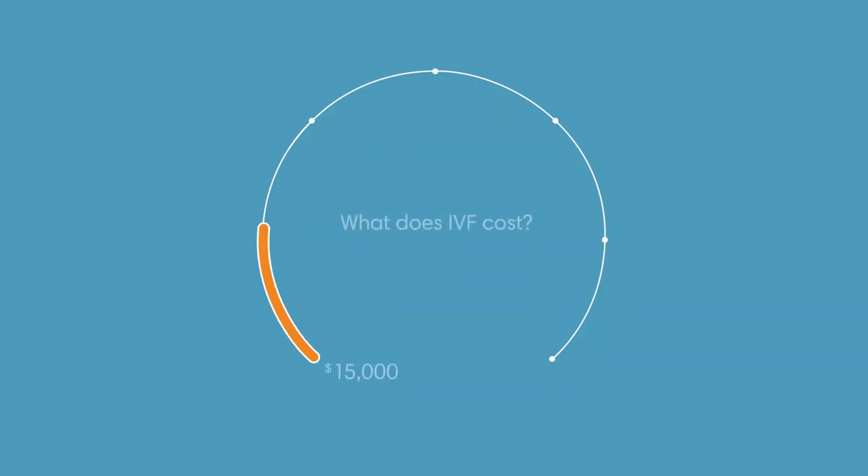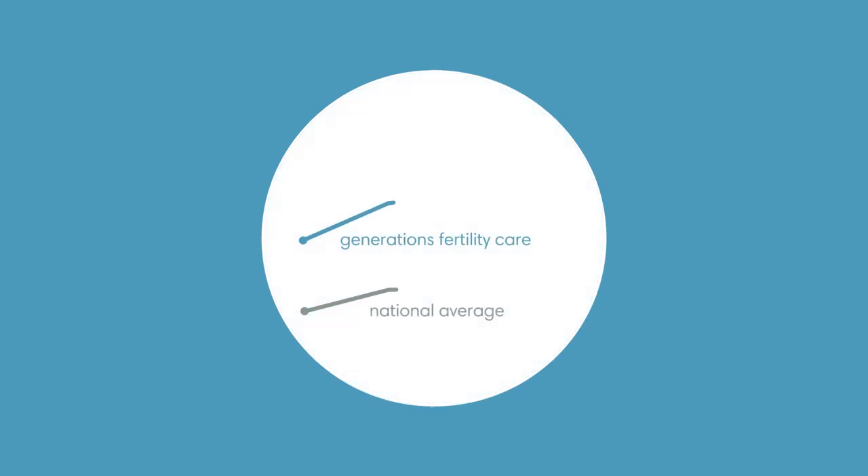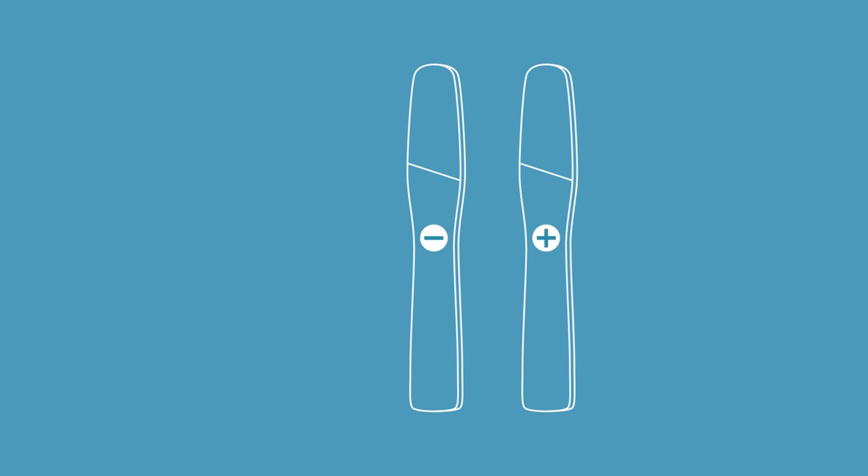In general, the cost for IVF ranges from $15,000 to $30,000 per cycle. For example, costs can increase if special medications are necessary or if the sperm needs to be directly injected into the egg. It's worth noting that our IVF success rates consistently rank higher than national averages. Some people require more than one cycle before becoming pregnant. You may want to check your health insurance as it may cover some of the expenses.